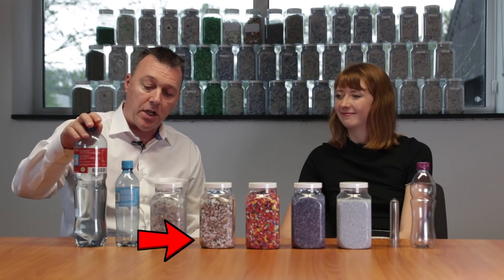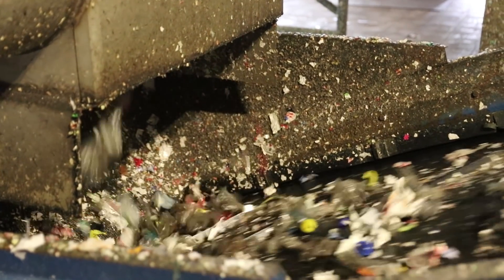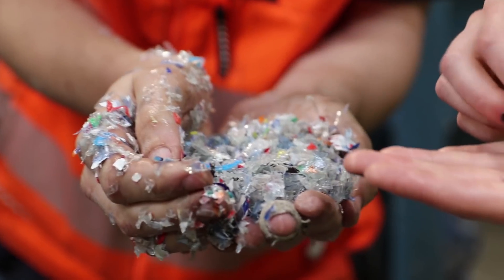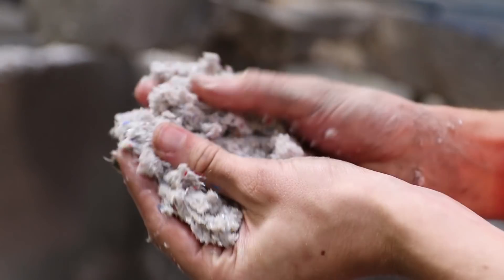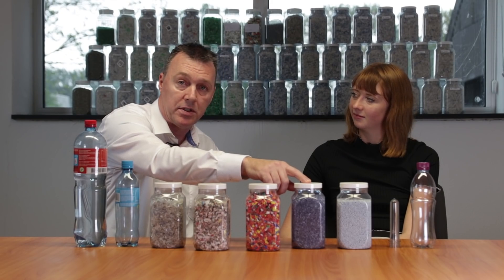So how does it start? We start with the collection of the bottles. The bottles then go into the washing and sorting plant where we first sort the bottles with sorting machines. Then we go to granulation to make flakes. We separate and wash the flakes with hot water, take out labels, take out the caps, and then these flakes are transformed to the next stage where we make chips with extrusion.